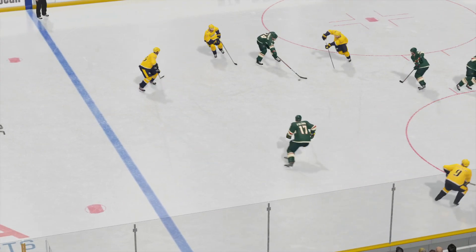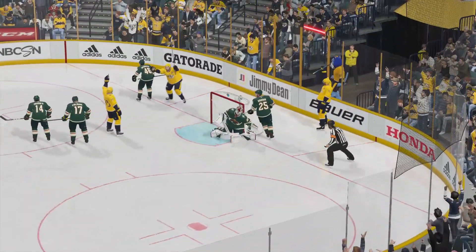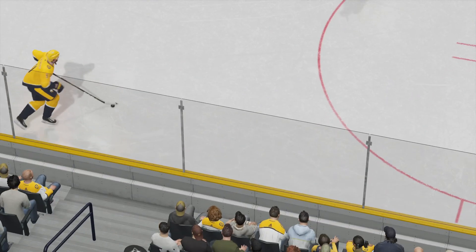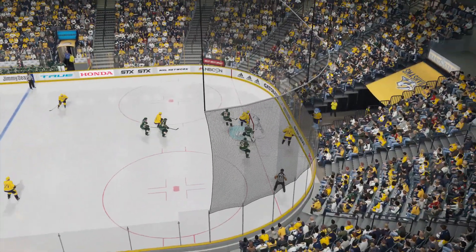It's hard enough to be the goalie when you have to stop the shot. This thing's like a rubber ball — it's bouncing all over the place and somehow ends up behind the goalie. That's a tough break for him.